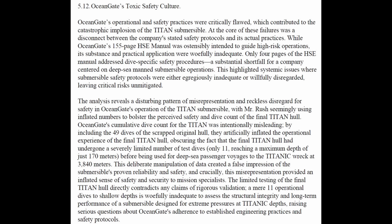From the Coast Guard report: Ocean Gate's operational safety practices were critically flawed, which contributed to the catastrophic implosion of the Titan submersible. At the core of these failures was a disconnect between the company's stated safety protocols and its actual practices, with Mr. Rush seemingly using inflated numbers to bolster the perceived safety and dive count of the final Titan hull.